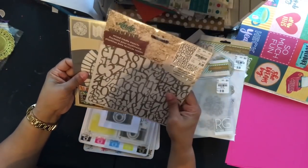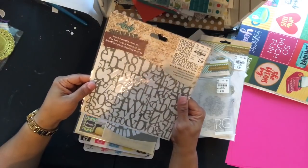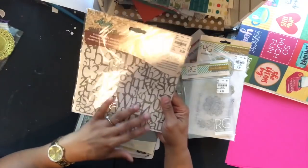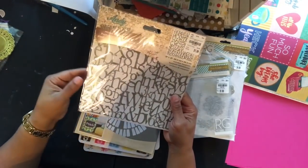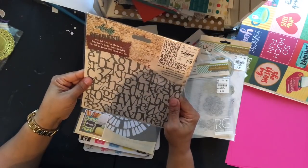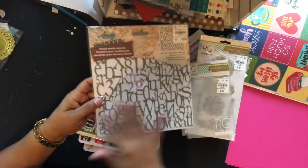I also picked up two stencils. This first one is an Andy stencil called 'Alphabet Spaghetti' — you can see all the little letters, numbers, percent signs, and symbols in it. It was $1.99, SKU 201301-2, and it'll make a nice background.